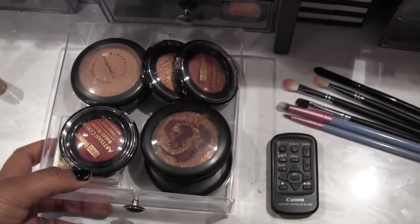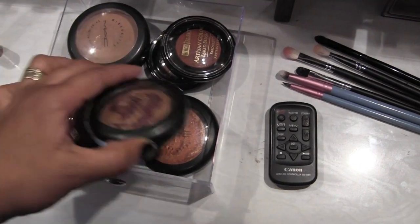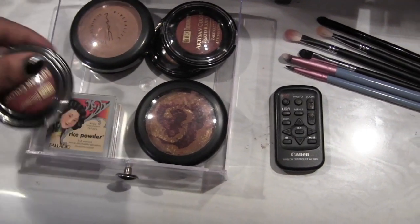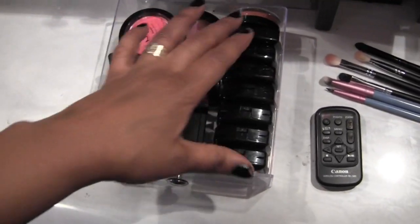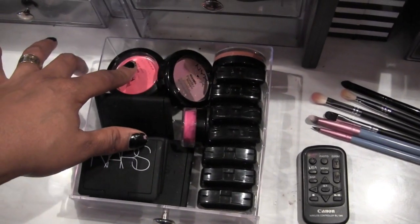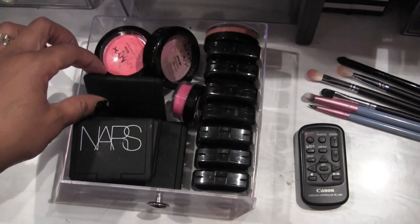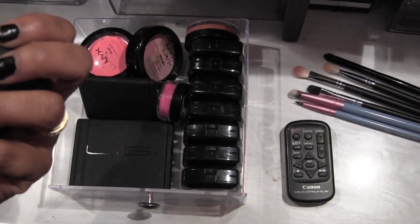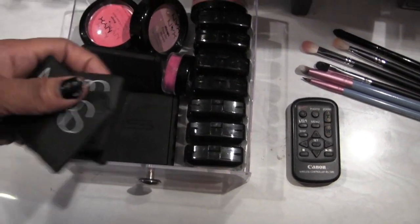Next drawer has Black Radiance, my MAC MSF, my NYX matte bronzer, two other MAC MSFs that I absolutely love, another Black Radiance blush, and then my rice powder from Palladio. Next drawer has all of my NYX powder blushes, NYX cream blush, Revlon cream blush, a NYX mosaic blush, Magnolia Makeup blush, Lisey Cosmetics, three NARS — one is a blush and two are duos — and a Lisey Cosmetics bronzer.